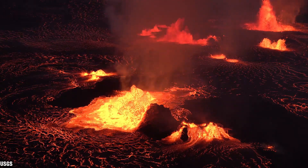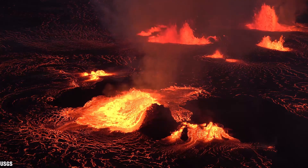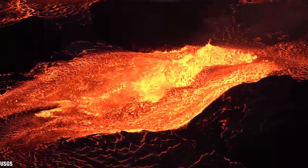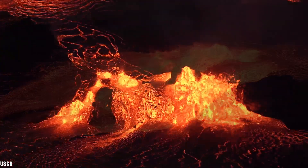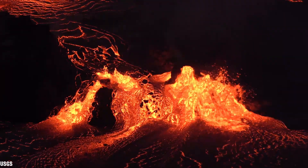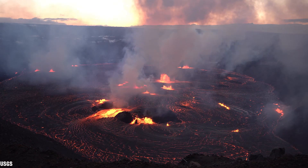The lava fountains vary from anywhere from 50 to 100 feet, or 15 to 30 meters tall. The width of the lava gushing from the vent in the foreground is about a hundred meters wide. About 10 million cubic meters of lava erupted on the first day of this eruption, making it the largest volume of lava that erupted on the first day of any eruption since December 2020.